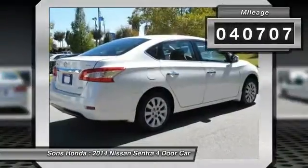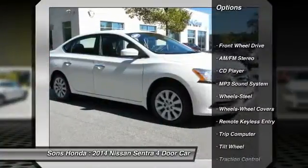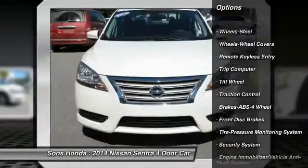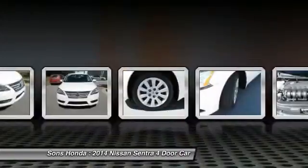Here are some of this vehicle's great options: anti-lock braking system, traction control, power steering, air conditioning, front, cruise control, AM-FM stereo radio, rear defrost, FWD, trip computer, security system.